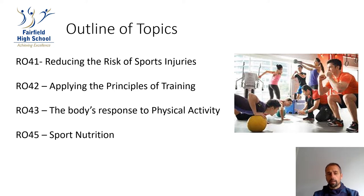The second part of Year 10 we study RO4-3, The Body's Response to Physical Activity, where we'll be learning the short-term and long-term effects of exercise on the human body. In Year 11 we will be starting with Reducing the Risk of Injuries, RO4-1, which is assessed by a written exam. We then finish Year 11 with RO4-5, learning about sports nutrition.